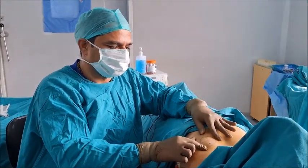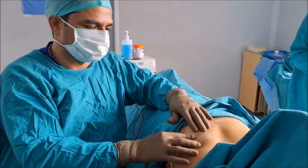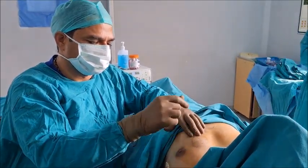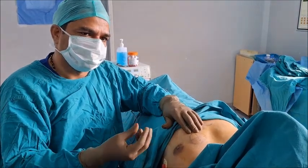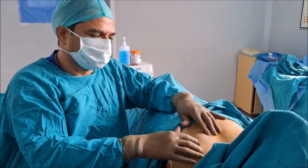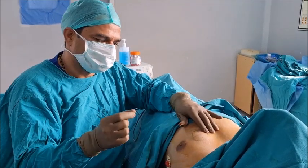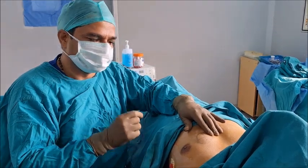Lipomas in the chest are not unusual, but the key concern is avoiding scarring. Whenever we make big cuts, there are always chances of keloid formation in the chest area. We have to be very careful, especially in the sternal area where chances of keloid formation are high. Even the incision placement must be chosen in areas where keloid risk is negligible.